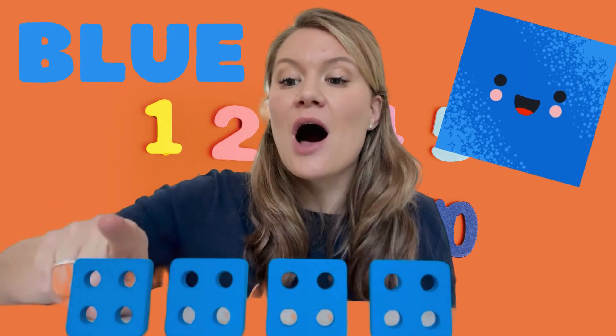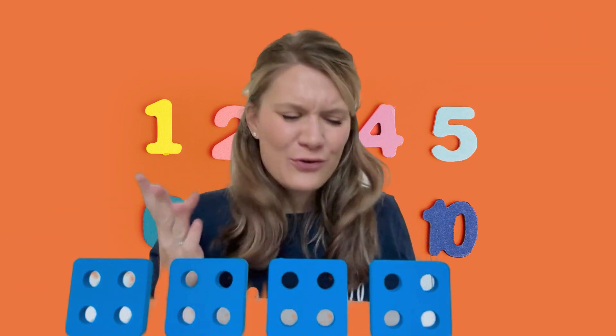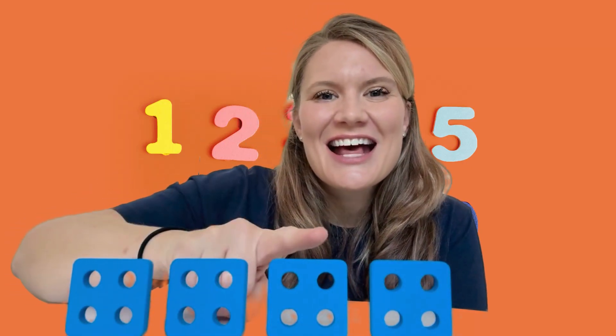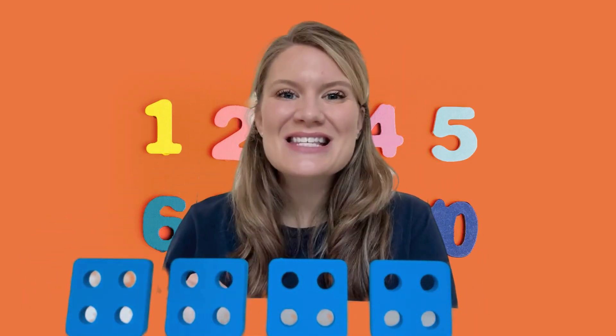they are blue. These are blue squares. And how many do we have again? Let's count again. Ready? One, two, three, four. Four squares.